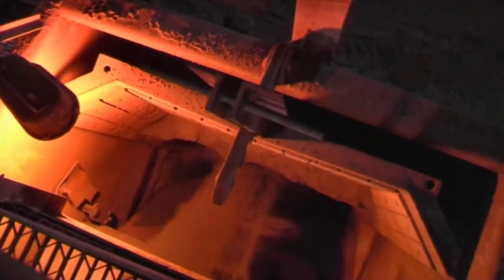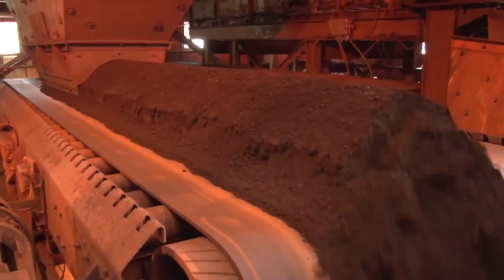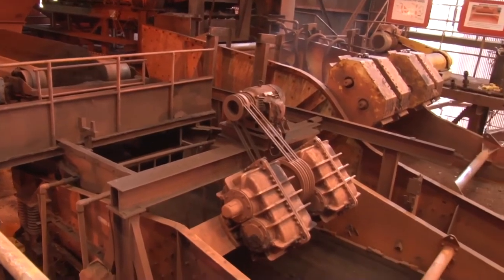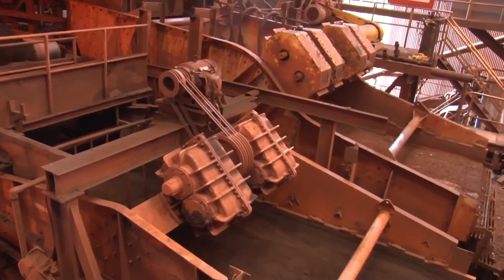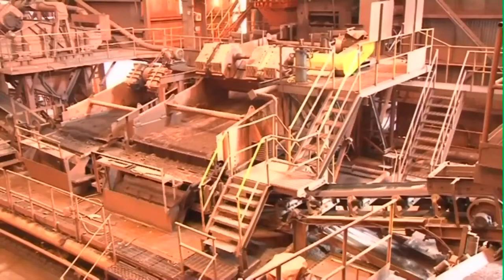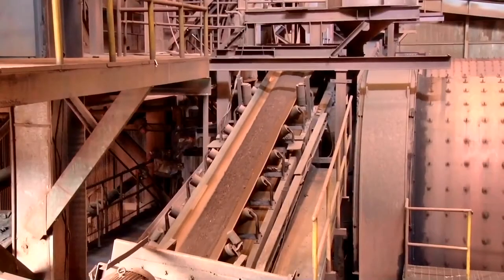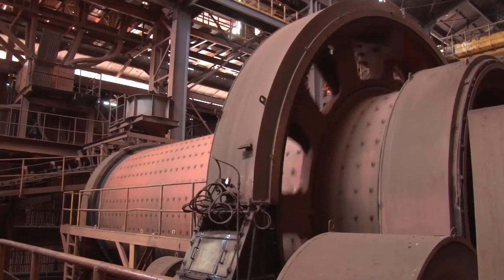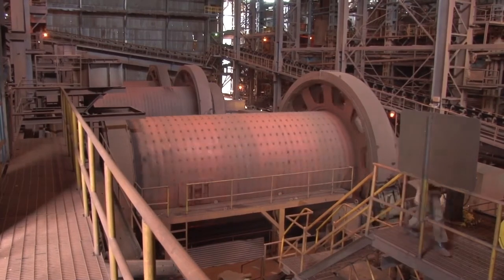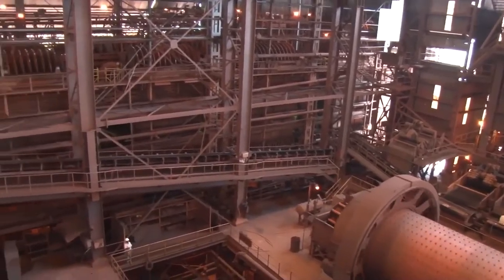The iron ore is conveyed to ball mills through silos and bunkers for screening through primary screens, grading and filtration. Two of the three ball mills are operated at a time in a closed circuit grinding arrangement. Each ball mill is maintained at a feed rate of 250 tons per hour.